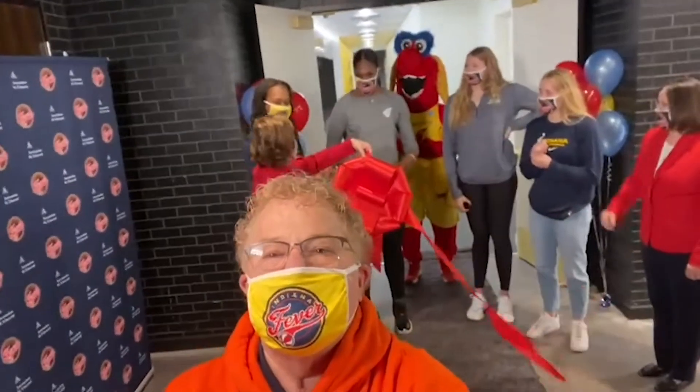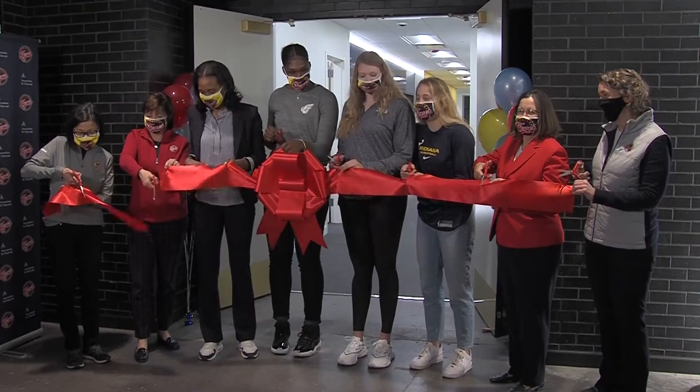Eddie White here from feverbasketball.com. Look behind me — it's the grand opening of the new Fever locker room. Holy smokes, everybody's here.